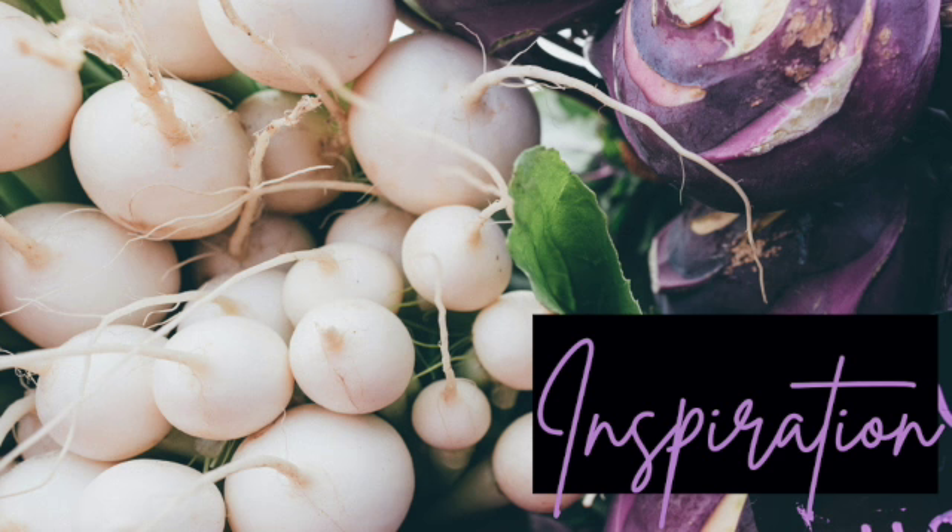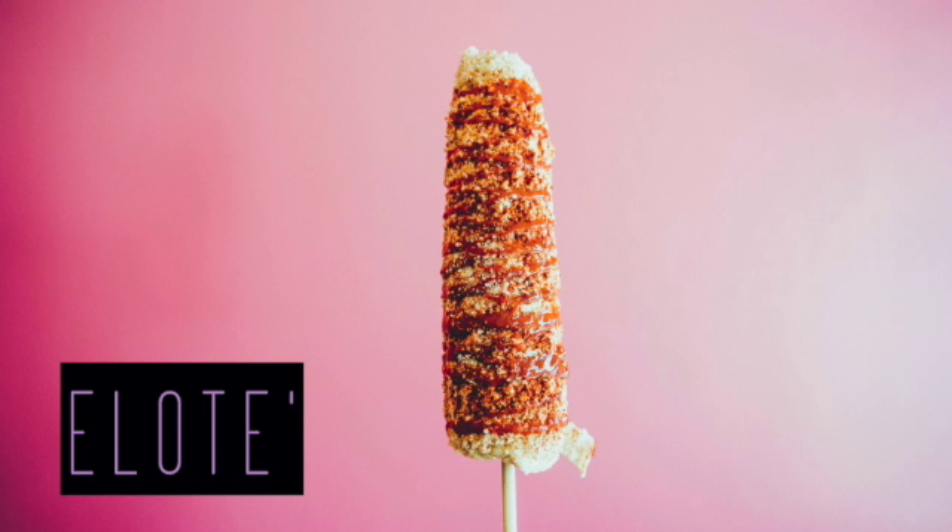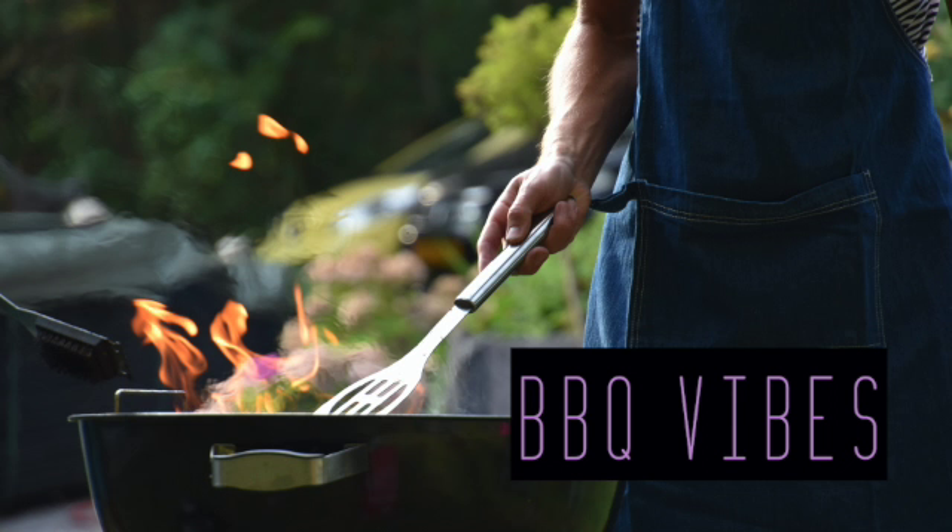For inspiration and recipes, I was thinking maybe a slaw with the kohlrabi and the radish and lean into some Mexican, Central American flavors. Then I thought I could do an elote type thing with the summer squash, and since it's summer, let's bring in some barbecue vibes. Let's get started.